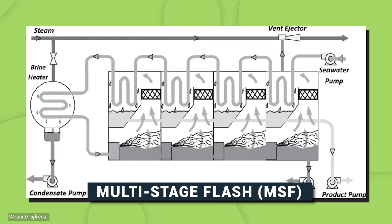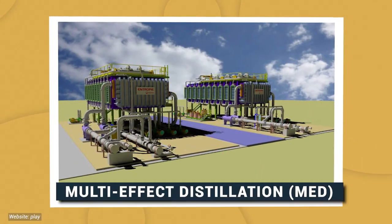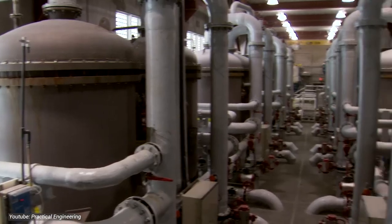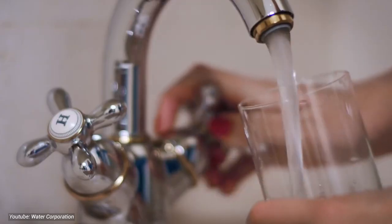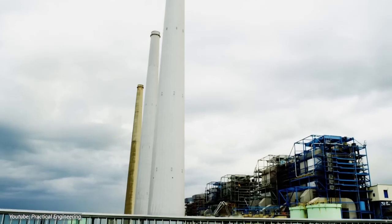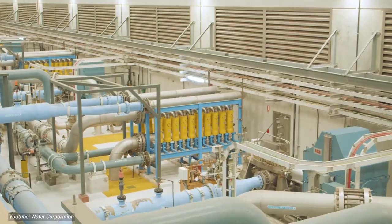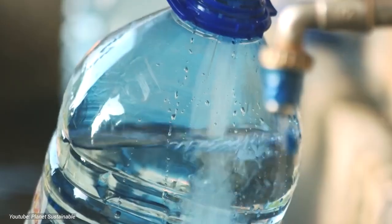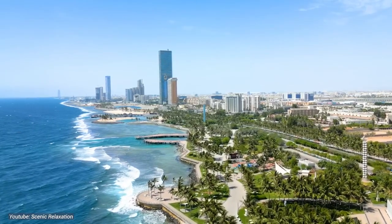Thermal desalination, including multi-stage flash (MSF) and multi-effect distillation (MED), relies on heat to evaporate seawater and separate freshwater from salt. In MSF, seawater is heated under reduced pressure, causing it to flash into steam, which is then condensed into freshwater. MED operates similarly but utilizes multiple stages of evaporation to maximize efficiency. These desalination processes, coupled with advancements in energy-efficient technologies such as solar power, enable the Water Project to produce large quantities of freshwater to sustainably meet the region's growing demand.